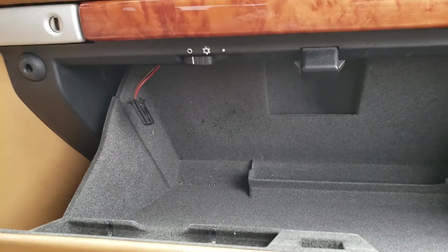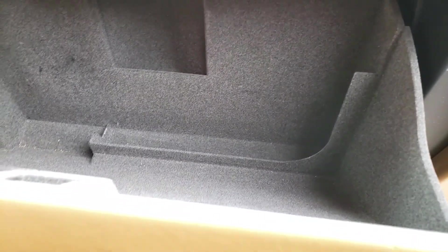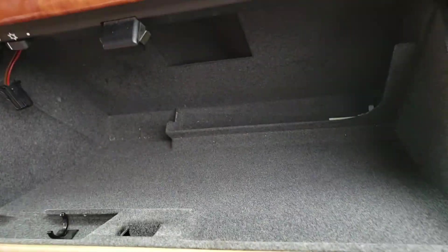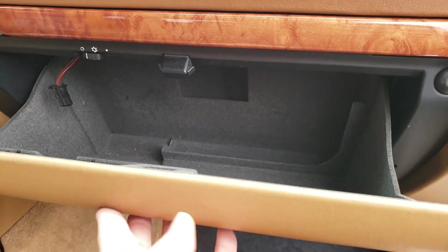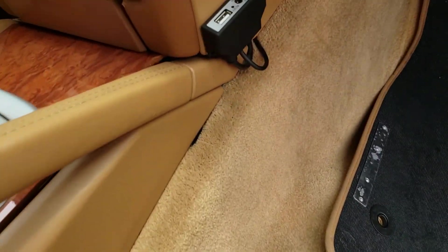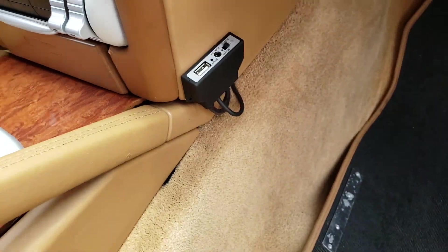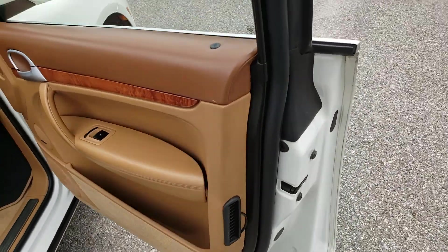Looking in the glove box area — the leather is decent and there is no visible damage. Inside the glove box there is a random plug of unknown purpose; it may be from an old security system. There is no owner's manual in the vehicle — I will ask the dealer if one is provided. There is also an auxiliary jack installed.